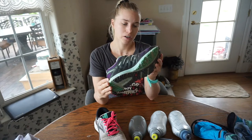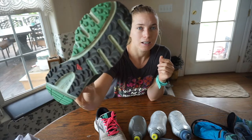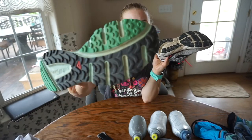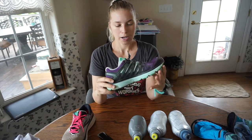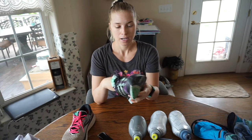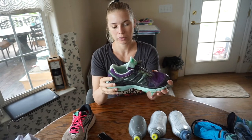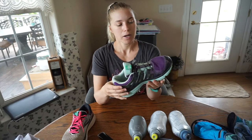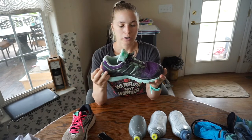For trail running I think the number one brand — for me anyway — is Salomon. This is the X Mission 3 from Salomon. As you can see on the bottom it has a lot more grip than a road running shoe, so you don't slide around as much on loose dirt. Salomon also makes great water-resistant shoes for trails. For a trail shoe I would look for a little more stability, especially in the ankle area, because you're going to be on more uneven surfaces. I highly recommend Salomon for trail shoes.